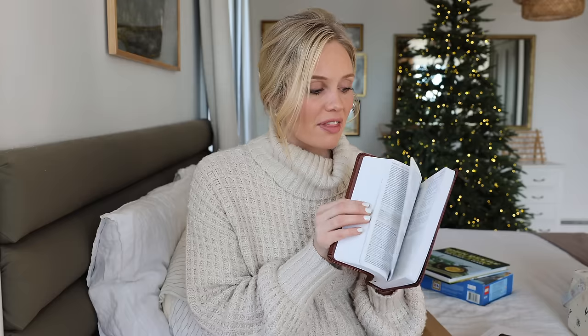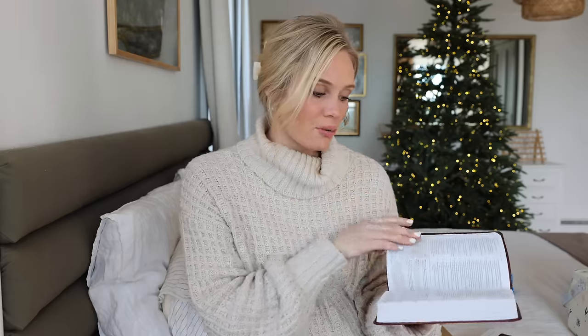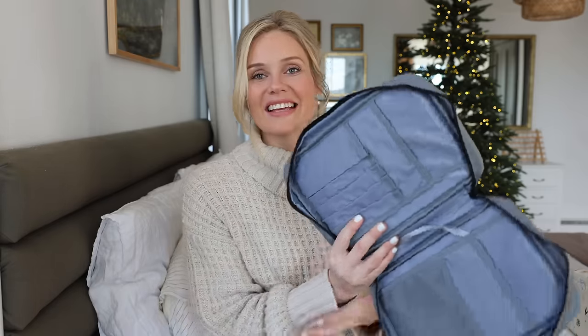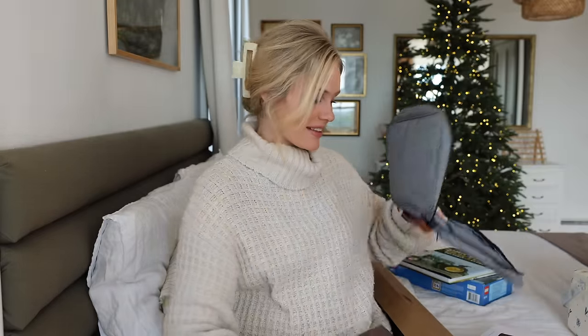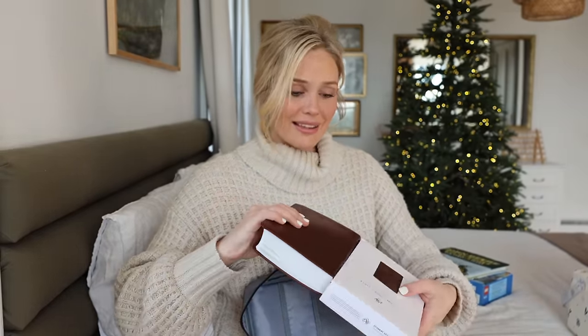He has a tiny little Bible right now, but we wanted to give him a bit of a bigger one. I got him this ESV Student Study Bible — Josh and I both have the ESV and we really like it. Some of the study notes he might grow into, but there are maps in here which he's going to love. We also got him a Bible case to go with it — it has a spot for his highlighters and markers, which he's really into. I think this is one he will love for years and years to come.